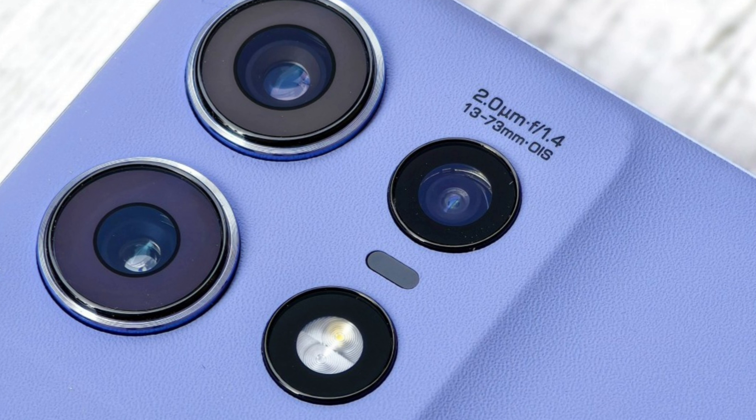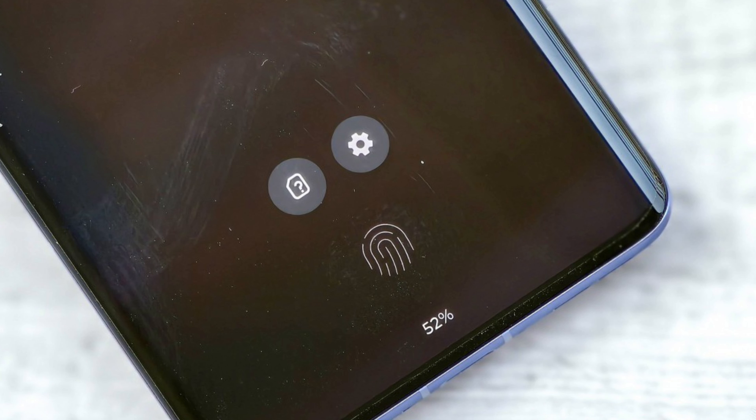Below that, you get a Motorola logo. The Moto Edge 50 Pro Moonlight Pearl color was designed by the Italian design house Masu Celi. It is a handmade finish and Motorola said the pattern will be unique on each Moonlight Pearl model. The Luxe Lavender and Black Beauty models are covered with silicon vegan leather.